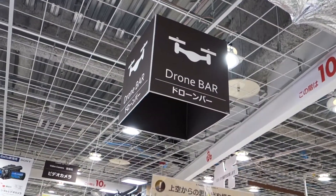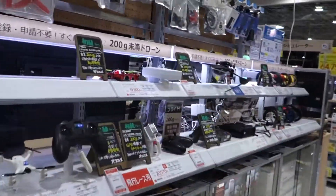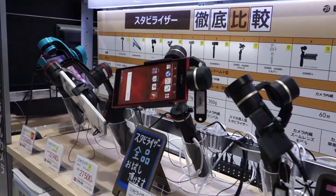They seem to be really pushing drones here at BIC Camera - they even have a drone bar. Because of the great quality of cameras on smartphones now, gimbal stabilization for smartphones has become such a big thing. And here at BIC Camera they've got a lot of gimbals.